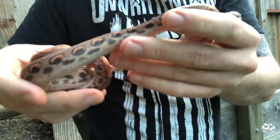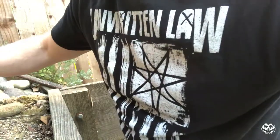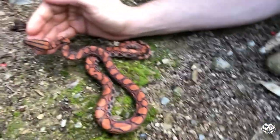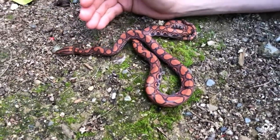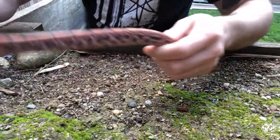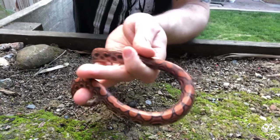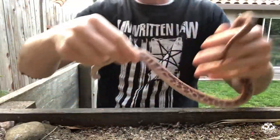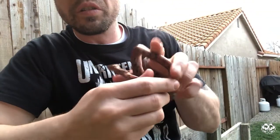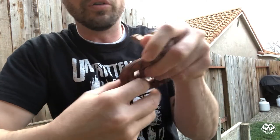Let me see if I can get her to lengthen out a little bit so you guys can see her stretched out. They are actually one of my favorite species — I have worked with a lot of stuff over the years and Brazilian Rainbow Boas are genuinely one of my favorites.